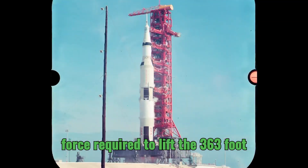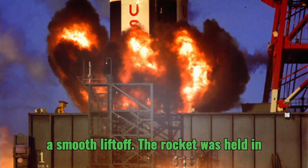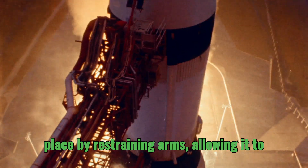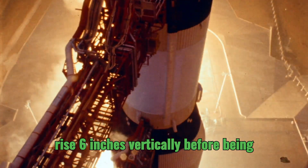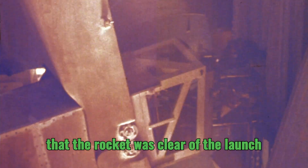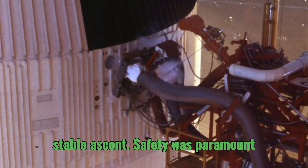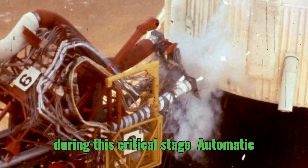It's difficult to comprehend the sheer force required to lift the 363-foot-tall Saturn V off the launch pad. To ensure a smooth liftoff, the rocket was held in place by restraining arms, allowing it to rise six inches vertically before being released. This controlled release ensured that the rocket was clear of the launch tower and building up enough thrust for a stable ascent.